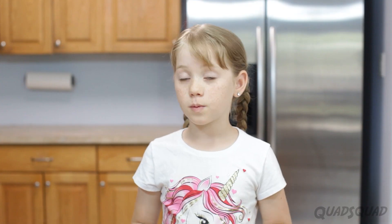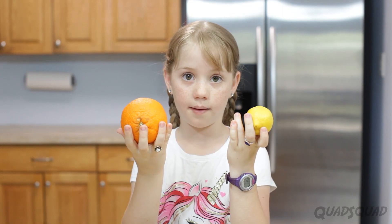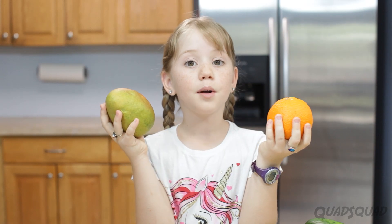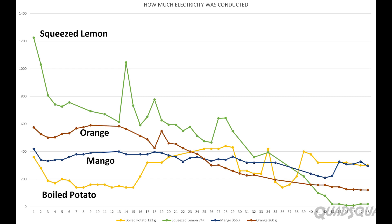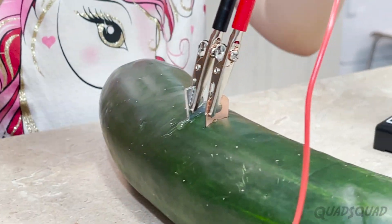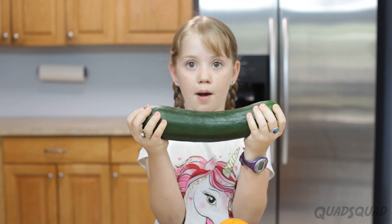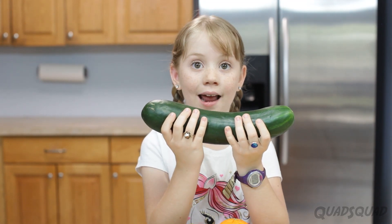What mattered the most was what was inside the fruit or vegetable. That's why these two did the best out of all of them. The orange and the mango did well, but they were lower than the squeezed lemon, but higher than all three potatoes. But the cucumber did not do well. I noticed that moving the copper and the zinc close together made a difference — I started with them far apart on the cucumber, but when I moved them closer, the number of microamps got higher.